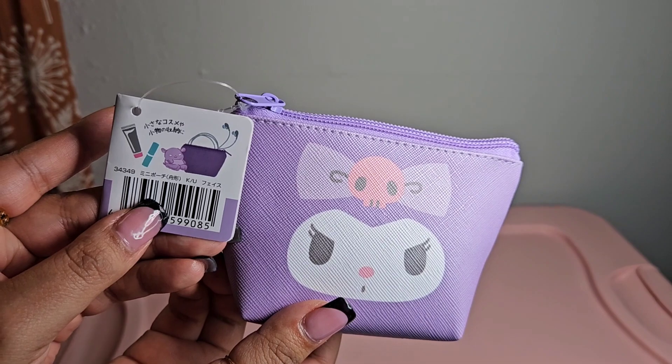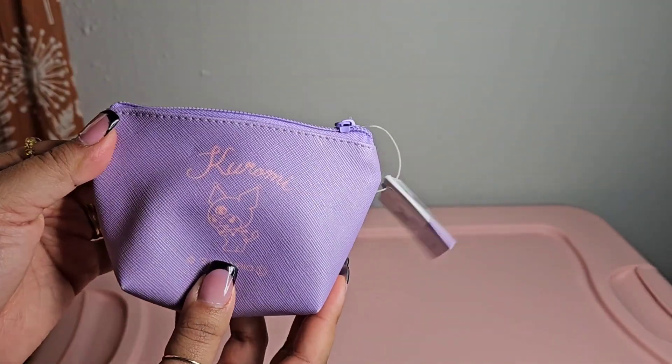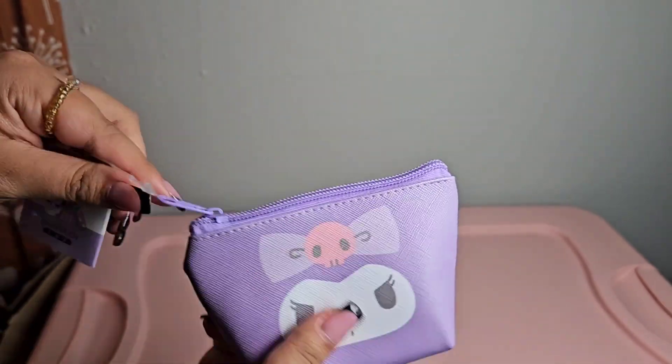You could put any makeup, accessories, or just whatever you want in this pouch. This is what the back looks like - it's really cute.